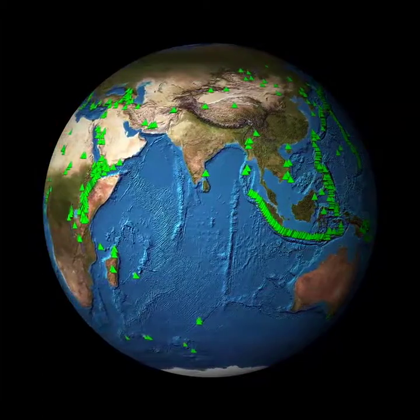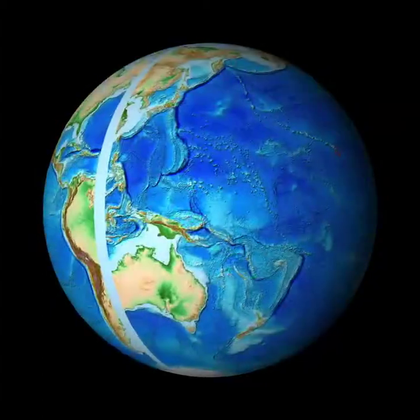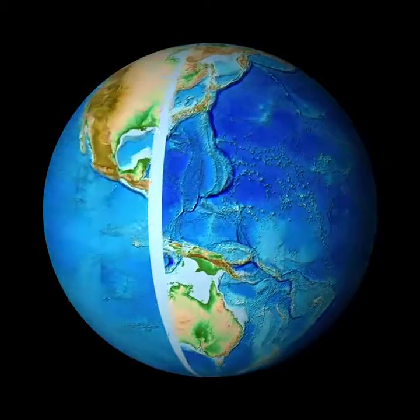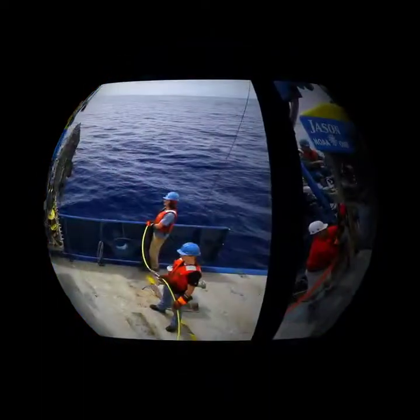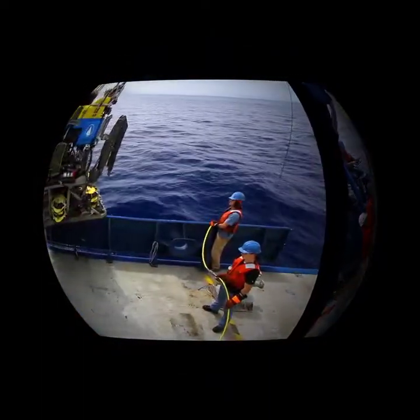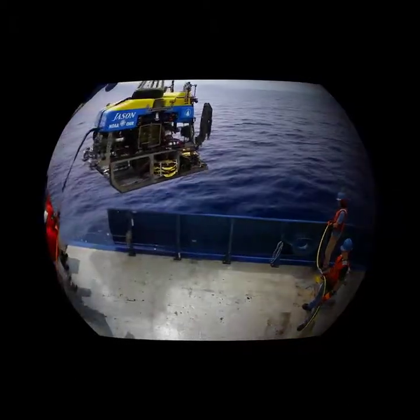Where should we look for volcanoes underwater? Let's look for the newest volcano in the chain of Hawaiian Islands, Loihi. But how do we look? Here, the remotely operated vehicle, or ROV, Jason, is being deployed from a research vessel.